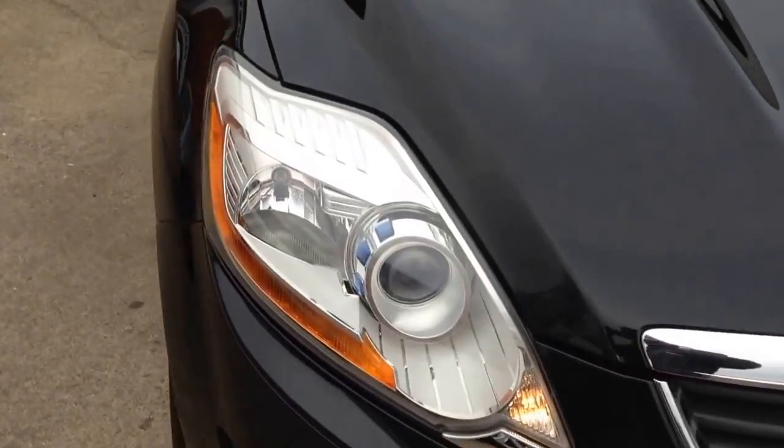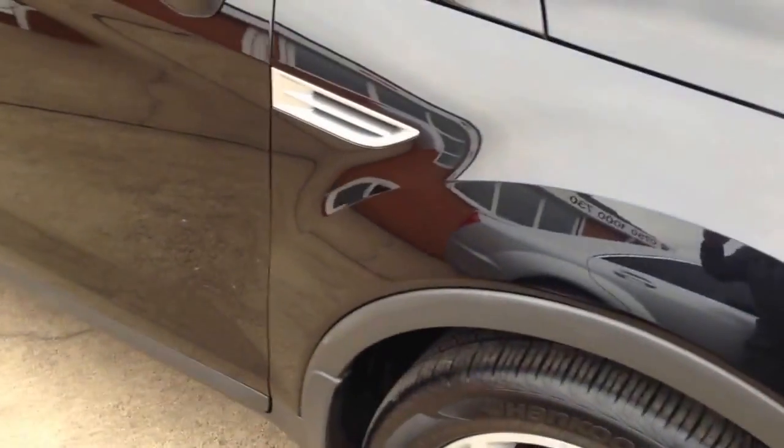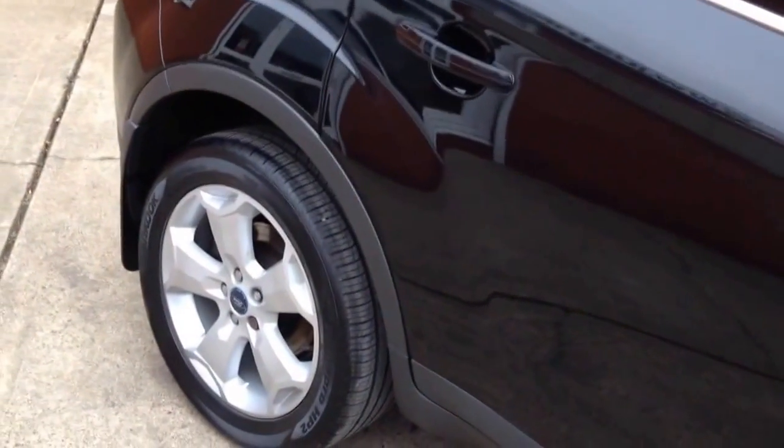Full main dealer service history. It's got fitted mud flaps, over carpets with rubber carpets on the top, and a rubber boot or plastic boot liner. It's got the appearance pack so it's got privacy glass and the 18 inch wheels.